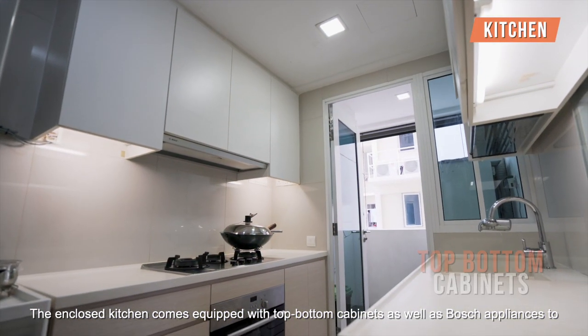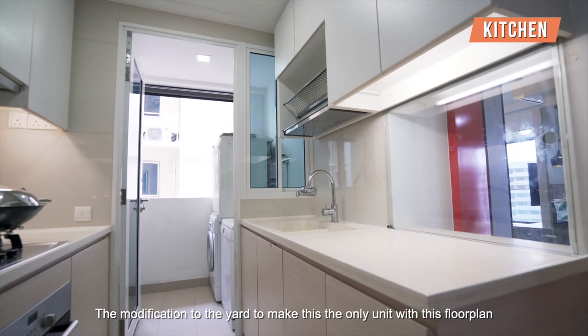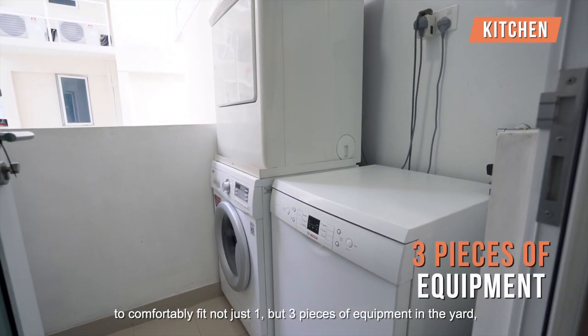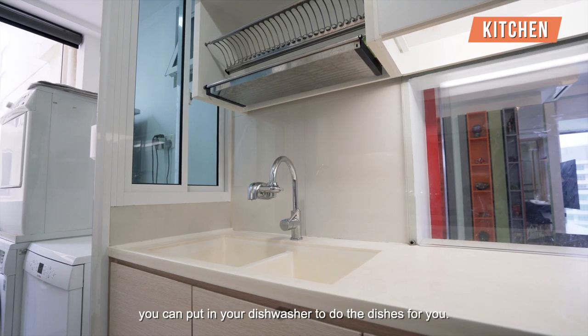The enclosed kitchen comes equipped with top-bottom cabinets as well as Bosch appliances to prepare your homely meals. The modification to the yard makes this the only unit with this floor plan to comfortably fit not just one but three pieces of equipment in the yard, which means in addition to the usual washer and dryer, you can put in your dishwasher to do the dishes for you.